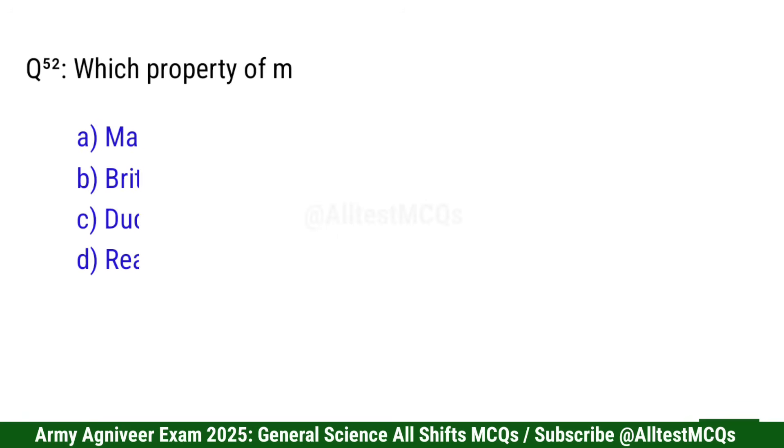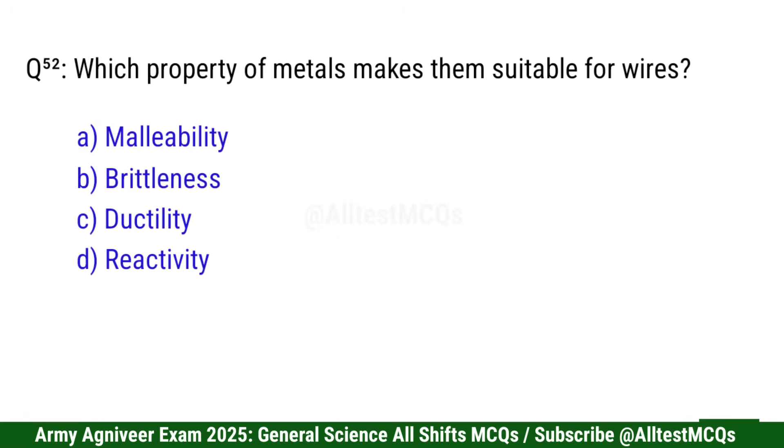Question 53: Which property of metals makes them suitable for wires? Correct option is C: Ductility.